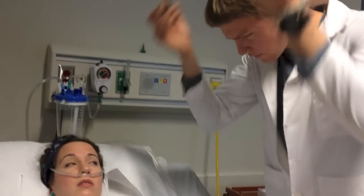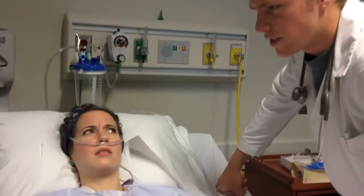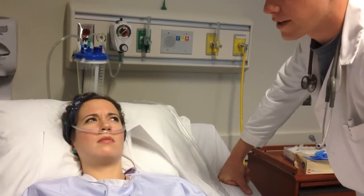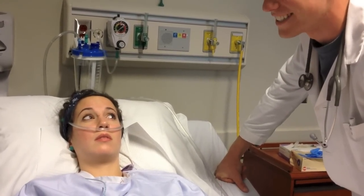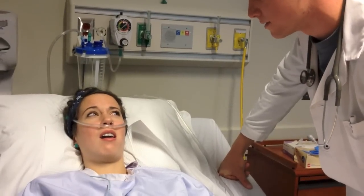It looks like we've got an S4 gallop there. Rhonda, when the atria contract, they push the remaining blood within them into the ventricles. This atrial kick is responsible for about a quarter of the blood that goes into the ventricles. If the atria contract against ventricular resistance, then a low-frequency vibration is created that can be heard right before S1.